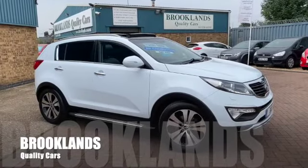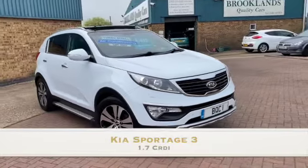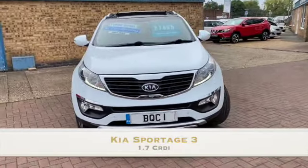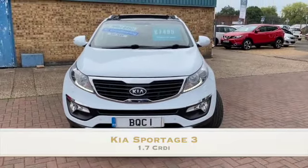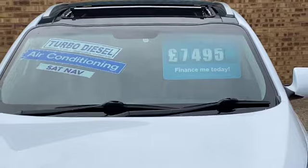Hi, welcome to Brooklyn's Quality Cars. I hope everybody's staying safe. Today we've got a Kia Sportage 3. This is the 1.7 CRDI. It's a 2011 on a 61 plate and 79,000 miles with full service history and advertised today at 7,495.